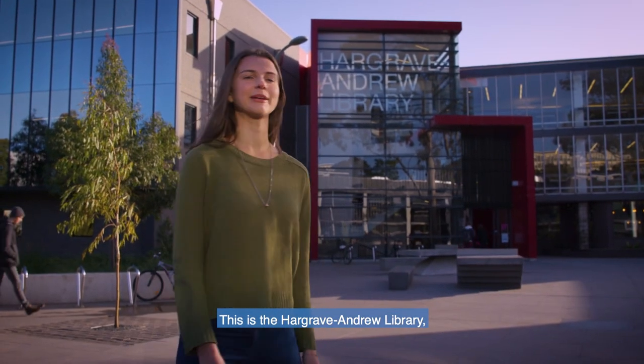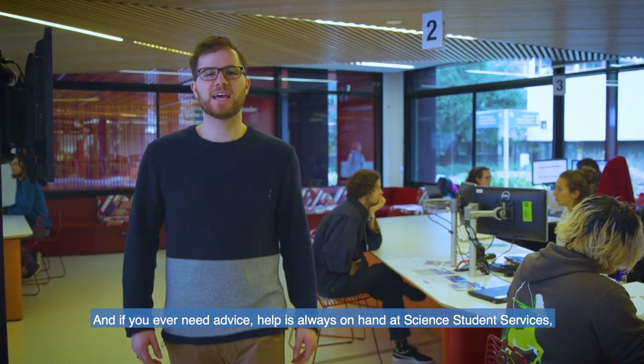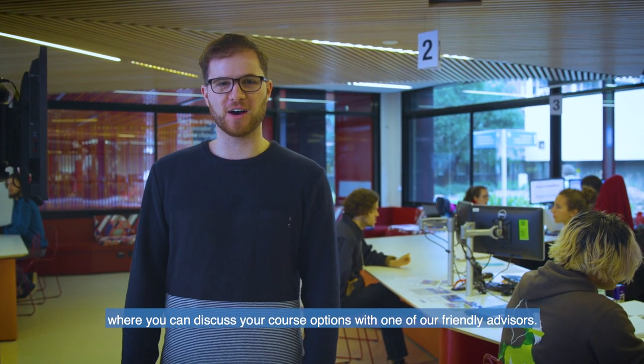This is the Hargrave Andrew Library where you can search for scientific information or find a quiet space to study. And if you ever need advice, help is always on hand at Science Student Services where you can discuss your course options with one of our friendly advisors.